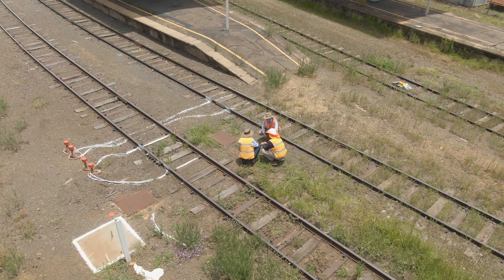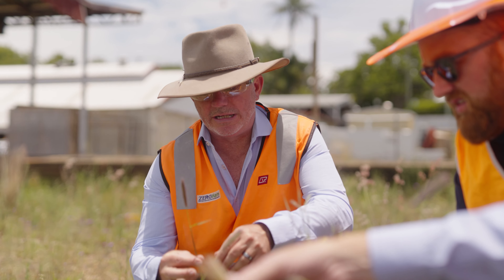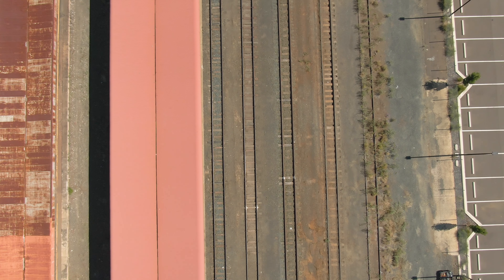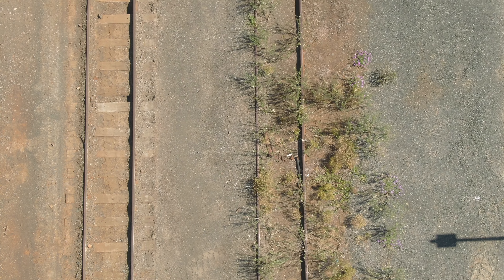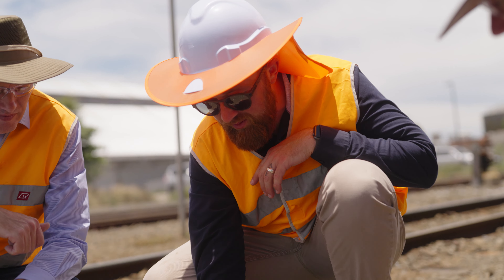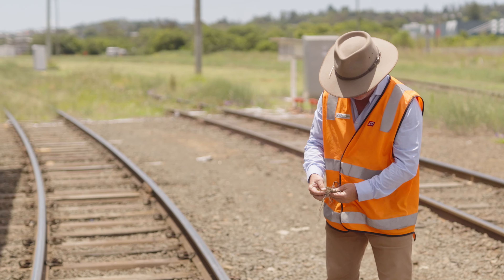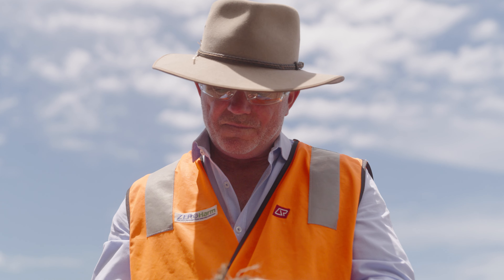I believe Esplanade can be really useful to vegetation managers, particularly in environments where the weed pressure is really high, because of its efficacy, mode of action, and the low amounts of active ingredient that are required. The future potential for Esplanade in the vegetation management space in Australia is significant. It's a real step change when it comes to managing vegetation for the long term in a sustainable way with a high degree of confidence.